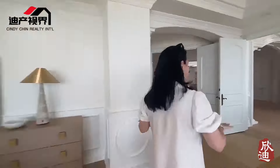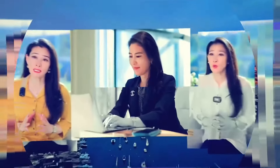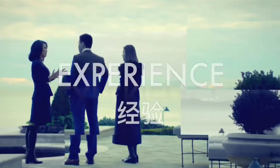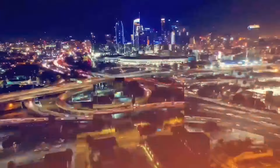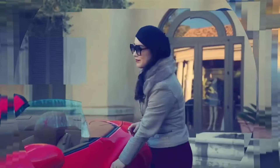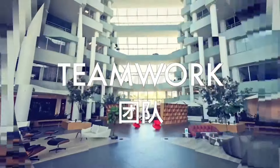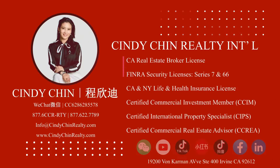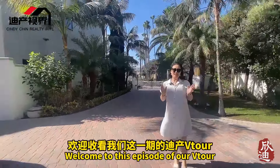Let's get started. Hello everyone, I'm your host, and welcome to our V Tour.